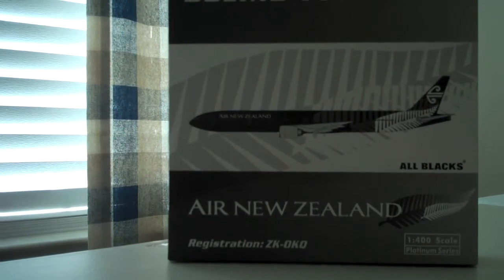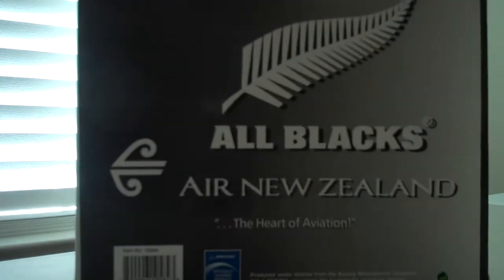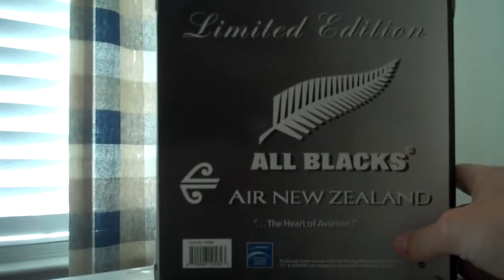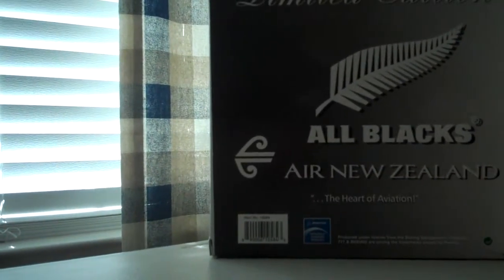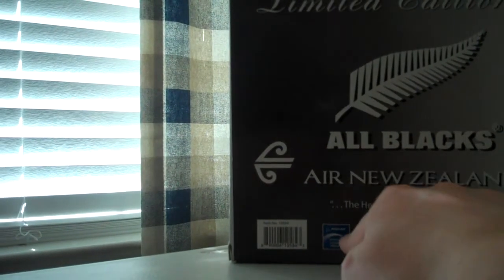It is the Phoenix Models Boeing 777-300ER for the Air New Zealand All Blacks. The registration of this plane is ZK-OKQ. It is a 1:400 scale Platinum series. If we take a look on the back, it says Limited Edition All Blacks Air New Zealand, the Heart of Aviation. This product is licensed under Boeing.